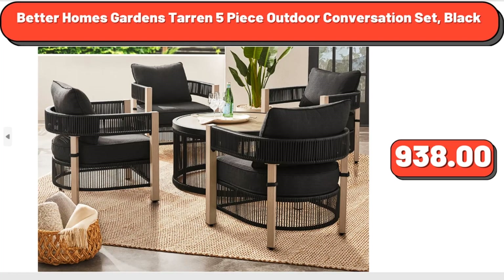Better Homes & Gardens Taren 5-Piece Outdoor Conversation Set, Black, $938.